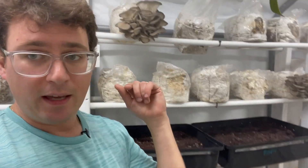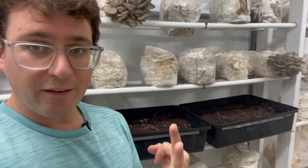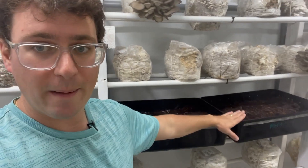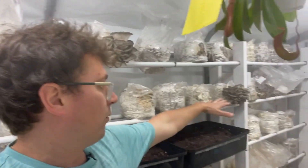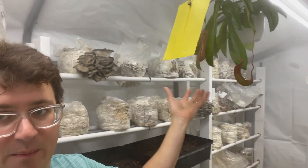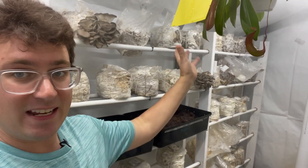I'm also going to be doing agaricus brunensis and agaricus blazei — so three different forms of mushrooms. My plan is to grow them in these totes here so they can sit nicely on the shelf and grow in conjunction with these oyster mushrooms and this awesome pitcher plant.